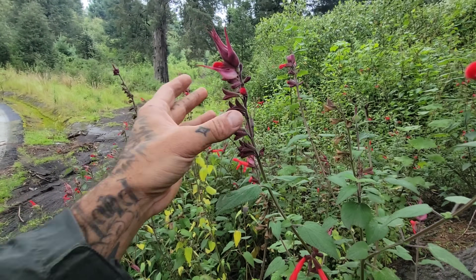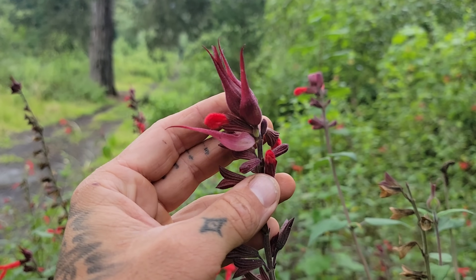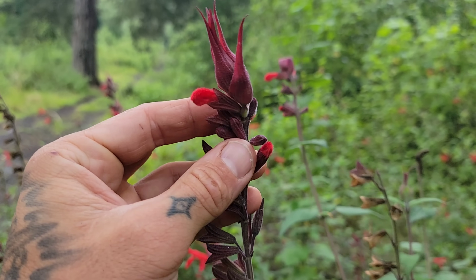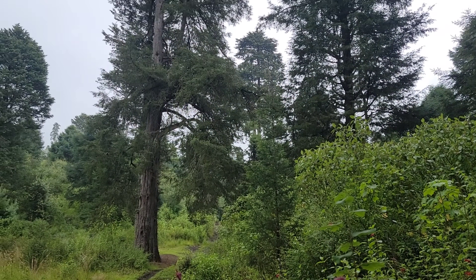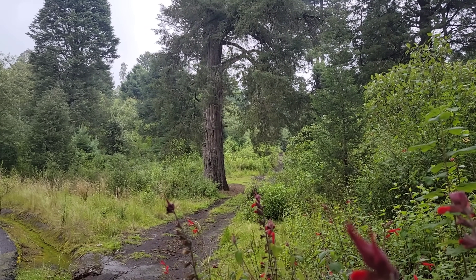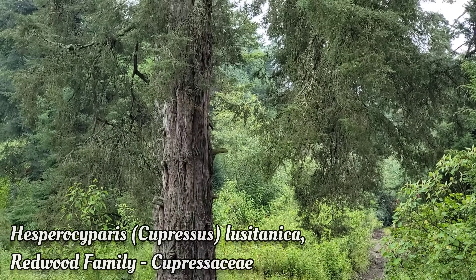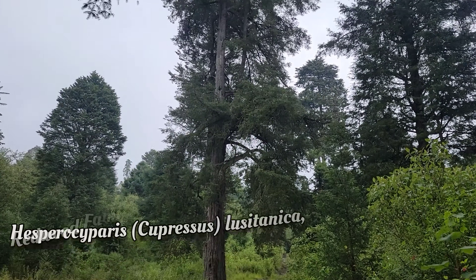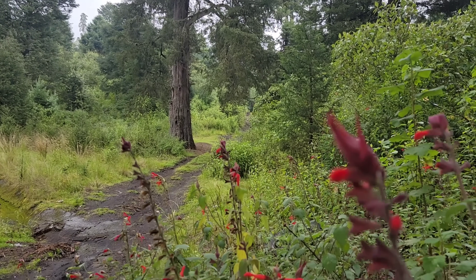You can't grow this salvia species in Texas - it would hate it. The temperature here is like the Pacific Northwest and it's raining every day, very high rainfall. Look at that beautiful Cupressus lusitanica - hesperocyparis lusitanica - redwood family. It's a massive beautiful beast of a new world cypress tree.